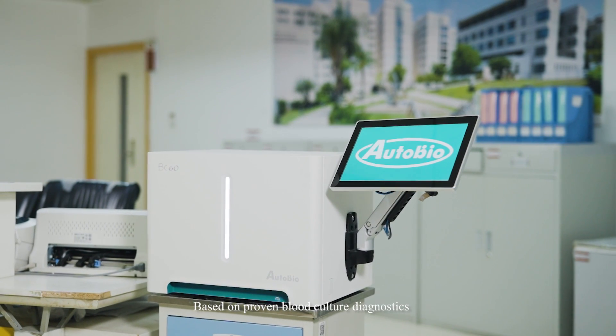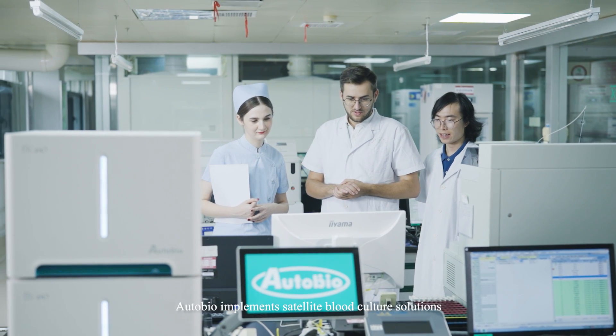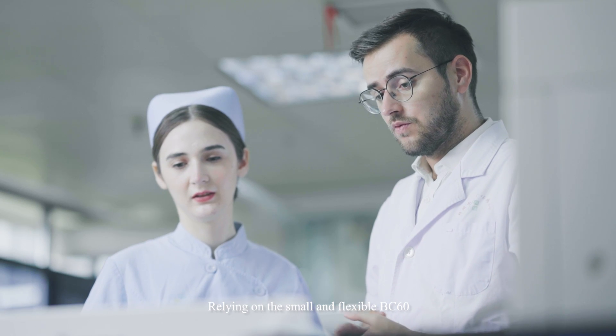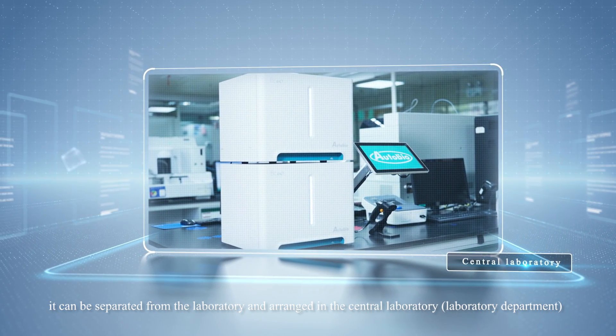Based on proven blood culture diagnostics and high-performance information management software, AutoBio implements satellite blood culture solutions. Relying on the small and flexible BC-60, it can be separated from the laboratory and arranged in the cultural laboratory.